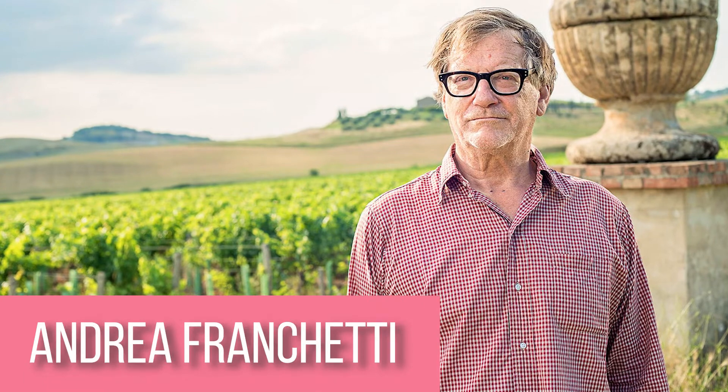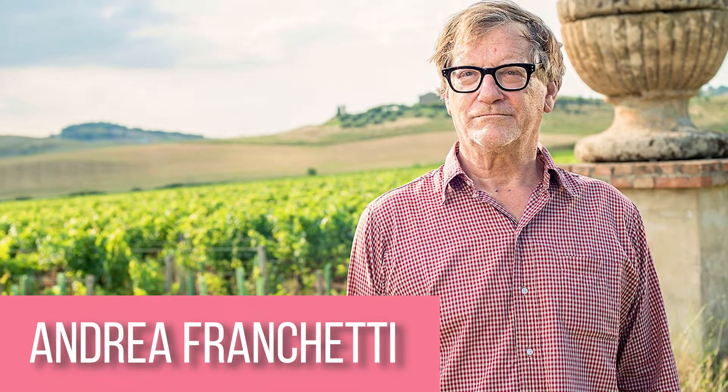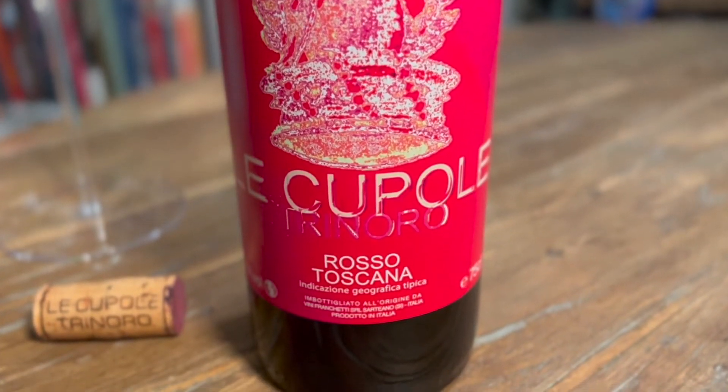Andrea Franchetti, the proprietor of Tenuta di Trenoro, went to Bordeaux to learn the art of winemaking. He acquired the property in the 1980s and in the early 1990s started planting his first vines. This wine has appealing aromas of black cherries, raspberry jam, and plum.